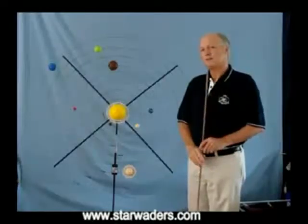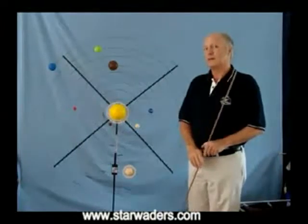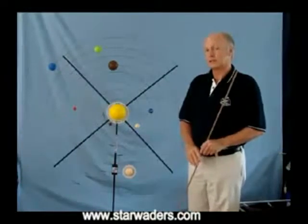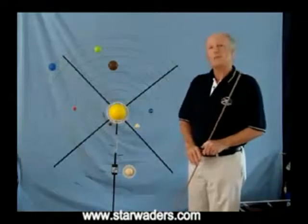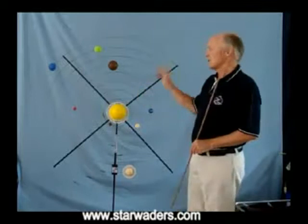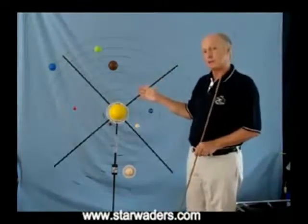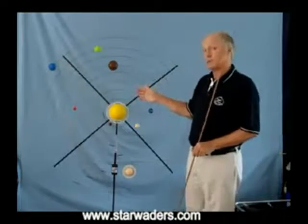This Star Waders video will show you where the planets are now — now being the beginning of the year 2011 — and where you can see them in the night sky. The Star Waders Portable Solar System model helps explain why you can see them where you do see them in the night sky.